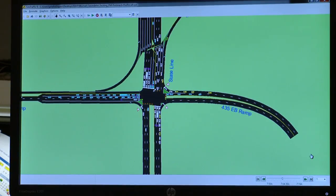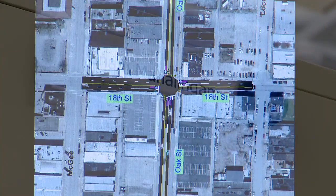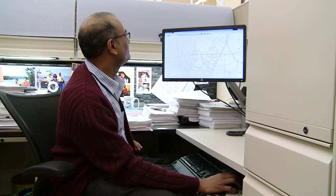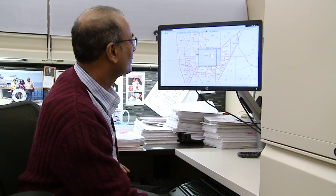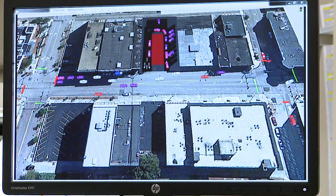Sophisticated computer modeling allows our traffic engineers to figure out street configurations and forecasting well into the future. When a developer comes in with a request to develop a property, we would review the plans, review his proposals, make sure that it's safe, make sure that the street infrastructure can safely carry the volumes needed to serve that development, and that it wouldn't have any negative impact on neighborhoods and on the traveling public in general.